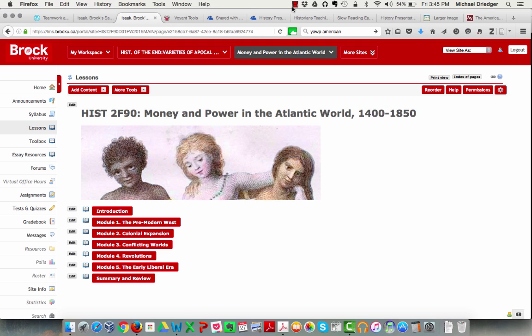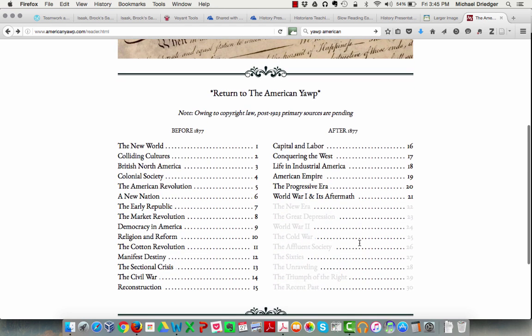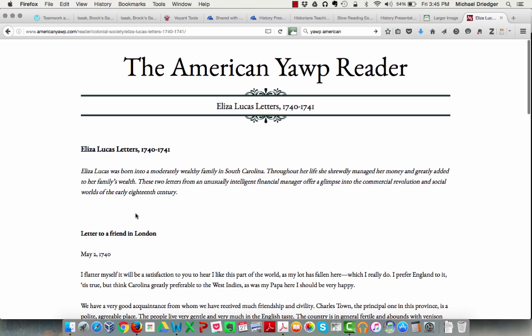One of the big challenges in working with early modern or medieval sources is that students often see them in prepared form. Here's an example from the American Yacht Reader — there are lots of printed versions like this too. One of the documents we assigned was readings from Eliza Lucas' letters, already transcribed and prepared for students, easy to read and useful for course use. But they give a sense of easy access that, for historians used to going to original sources in archives, is, of course, illusory.